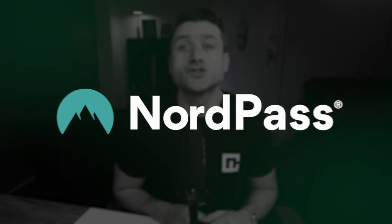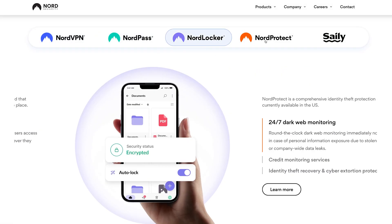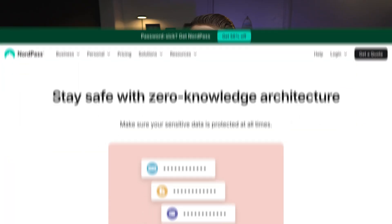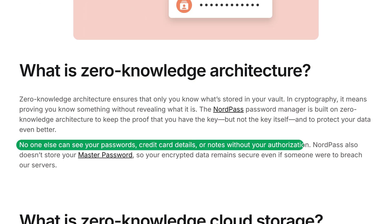The first one I want to highlight is NordPass, built by Nord Security, a company that specializes in cybersecurity. So naturally, it comes with strong safety measures like cutting-edge encryption. Other tech like Zero Knowledge Architecture reinforces NordPass's position as a privacy-first password manager. Not even their developers can access the information saved in the app, which ensures maximum security.